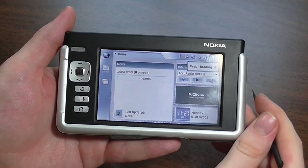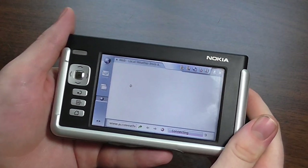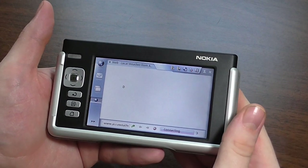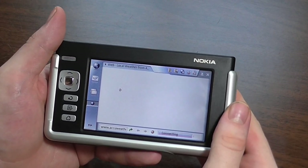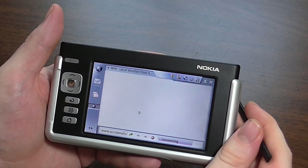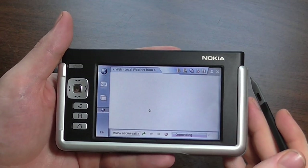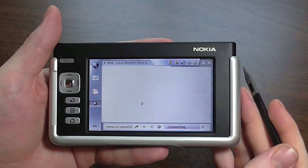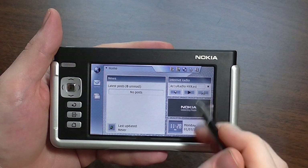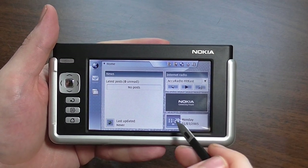I've browsed around a bit on this thing and it's obviously quite slow because it's old and the web has gotten a lot less lean on performance, which is a shame because it makes old devices like this obsolete. The battery saving mode just kicked in and dimmed the screen. I'm going to give up on loading this page — it's really, really slow and there's no way it's going to load.